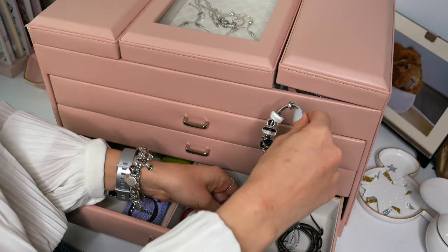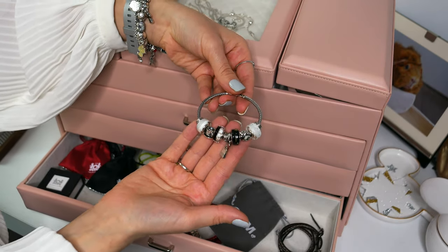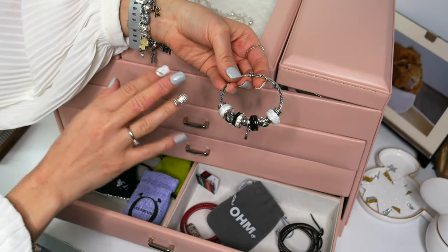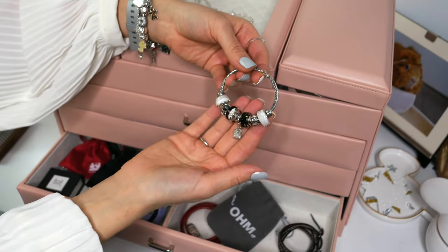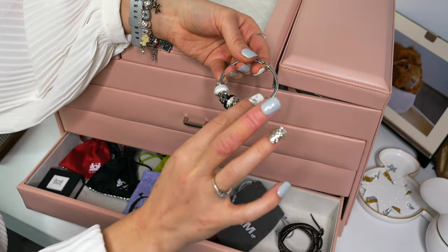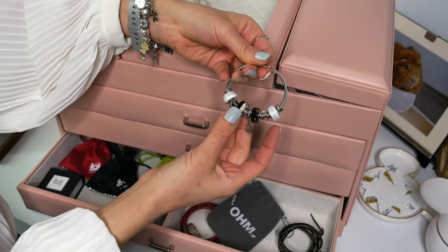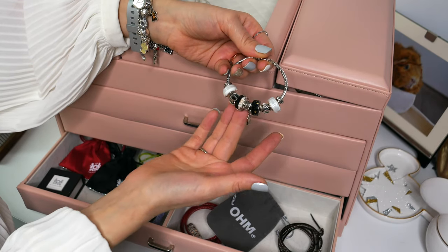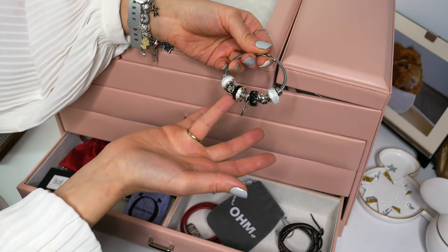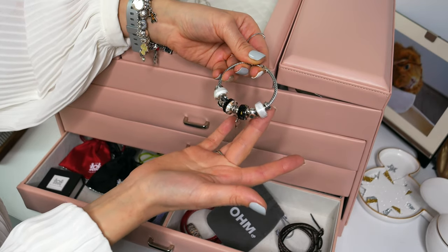I have one of my favorite ever Ohm Beads designs on the Ohm twisted silver bangle — I call it tea, art and beads. I have some beautiful beads, quite a lot from the December release, including one called Ohm Nouveau — I'm a huge fan of the Art Nouveau period. And then of course I have my tea bag, my pretty teacup, and this one is called Milky because you need some milk with your tea.